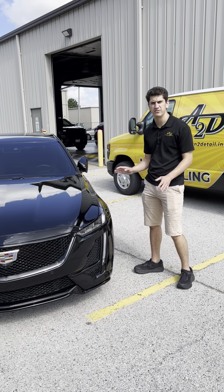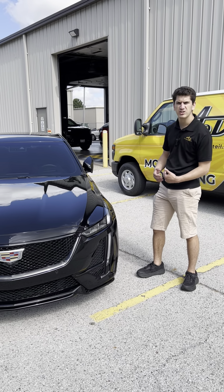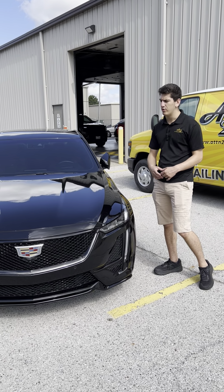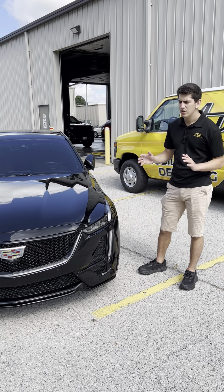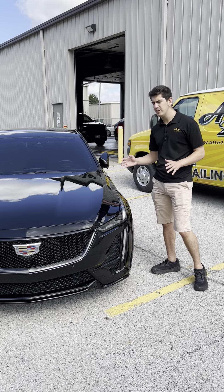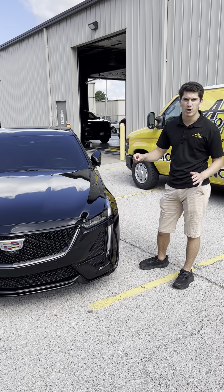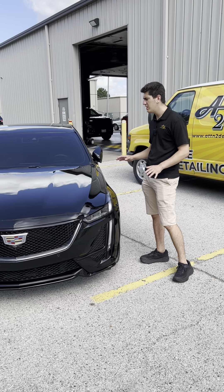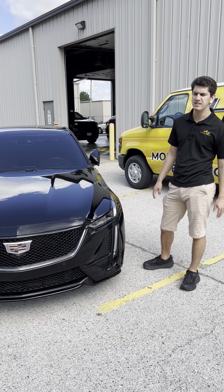Once the entire vehicle has gone through our full wash process, it gets pulled forward to our paint correction bays. A lot of people have heard of paint correction and wonder what it is — we're not repainting the vehicle, we're not filling in scratches or using paint markers to fill in rock chips.